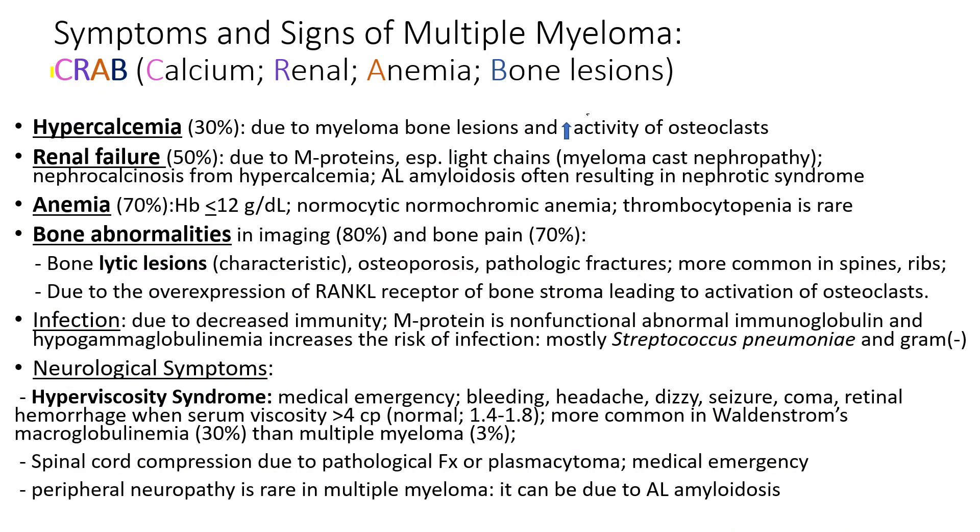The acronym CRAB best describes the symptoms and signs of multiple myeloma. C stands for calcium — a patient develops high calcium due to myeloma cells chewing up bone and releasing calcium into the bloodstream. R stands for renal failure, occurring in 50 percent of patients due to M-protein; especially light chains are nephrotoxic. Myeloma cast nephropathy or nephrocalcinosis from hypercalcemia can develop.